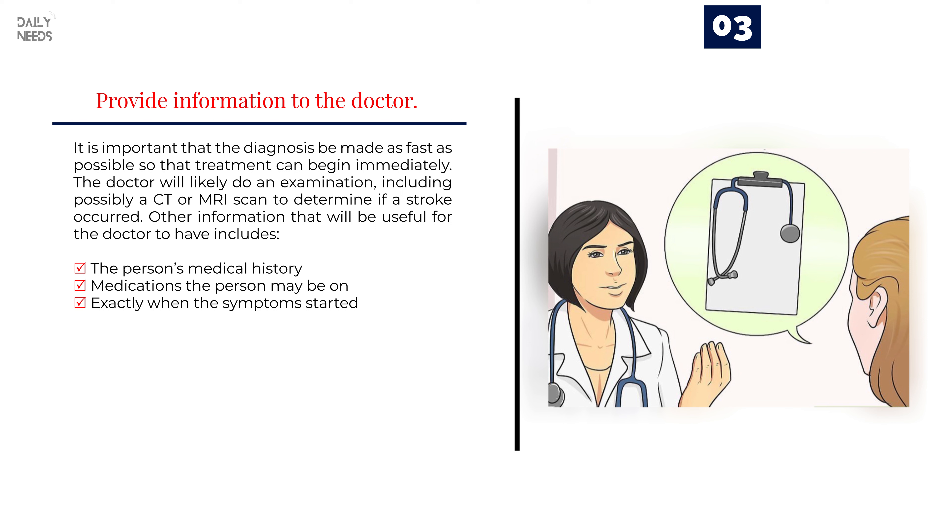Provide information to the doctor. It is important that the diagnosis be made as fast as possible so that treatment can begin immediately. The doctor will likely do an examination, possibly including a CT or MRI scan, to determine if a stroke occurred. Other useful information includes the person's medical history, medications they may be on, and exactly when the symptoms started.